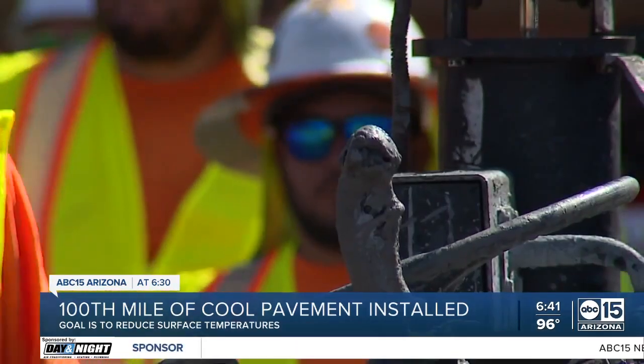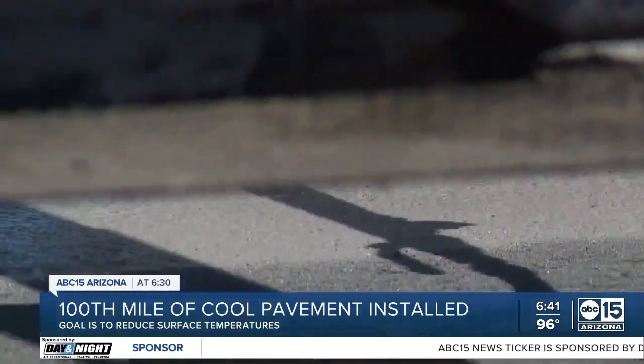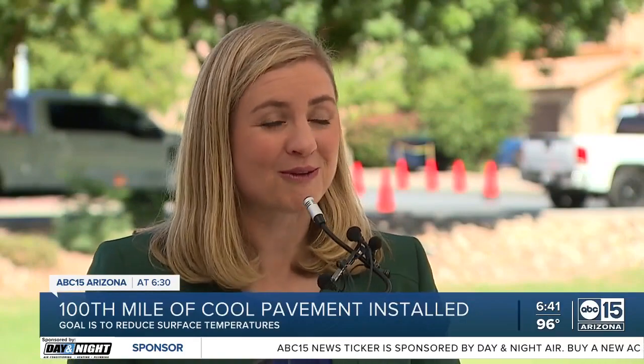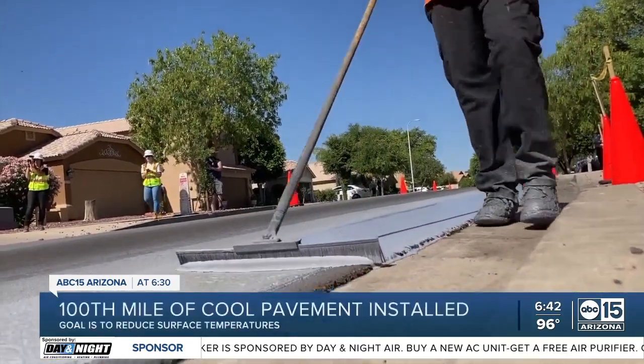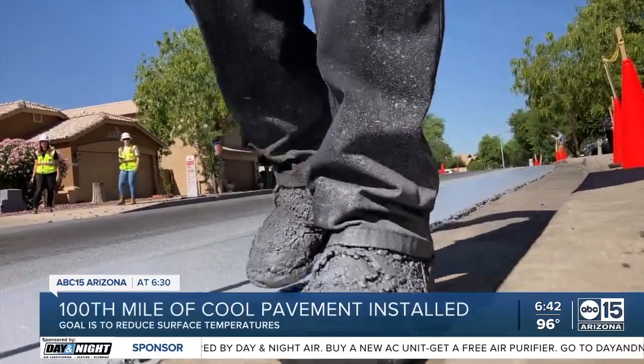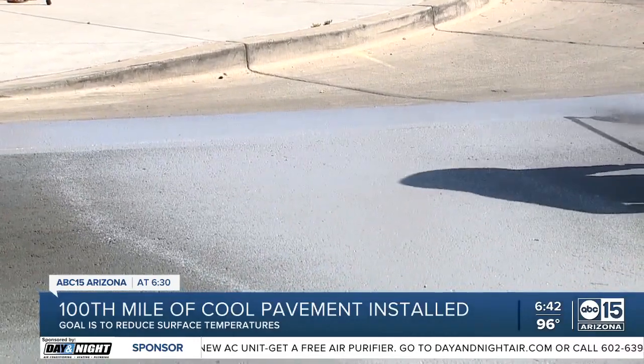Here's to 100 miles. Mayor Kate Gallego says it's 100 miles of feeling the difference with cool pavement in Phoenix neighborhoods. We were actually honored for having the largest cool pavement program in the world. Phoenix continues taking to the streets, applying this cool seal that is a water-based, non-toxic, recyclable product that bonds to the asphalt, all to make Phoenix cooler.